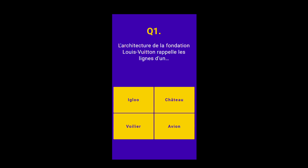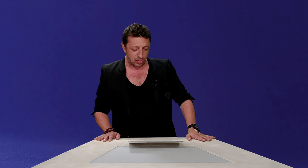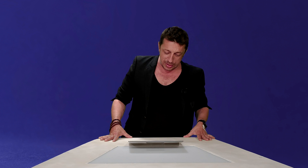Alors révise un petit peu ton architecture, c'est parti, première question ! L'architecture de la fondation Louis Vuitton rappelle les lignes d'un igloo, d'un château, d'un voilier ou d'un avion ? À ton avis ? Qu'est-ce qu'on en pense ? Si tu n'as jamais vu la fondation Louis Vuitton, d'abord c'est que tu n'étais pas forcément intéressé à l'architecture, et qu'ensuite tu n'avais pas envie de participer à ce quiz.